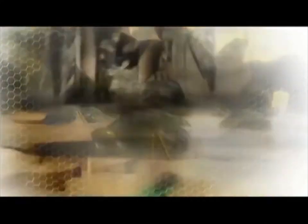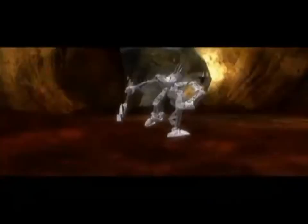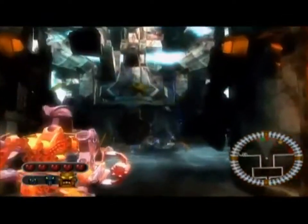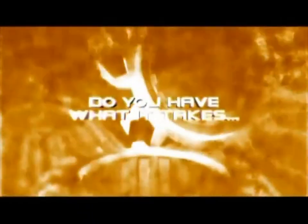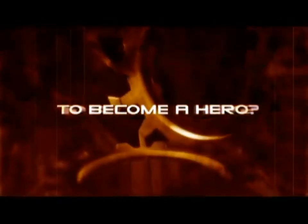On the island of Voya Nui, the inhabitants have been transformed into vicious creatures. Only you can use the powers of the masks to defeat the Paraka. Do you have what it takes to become a hero?